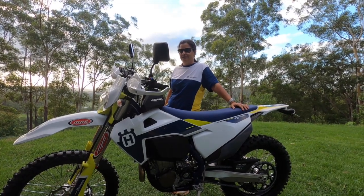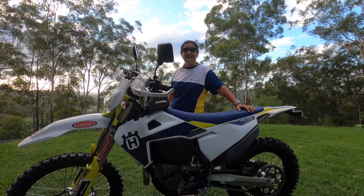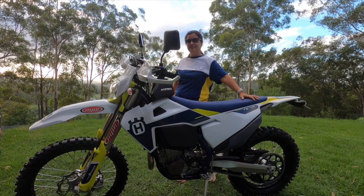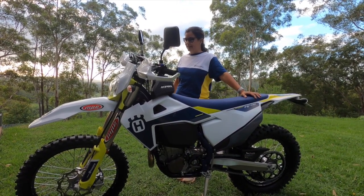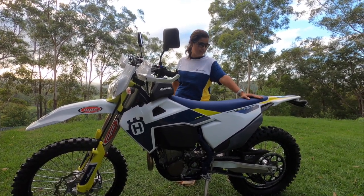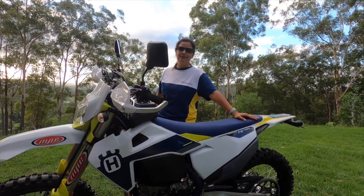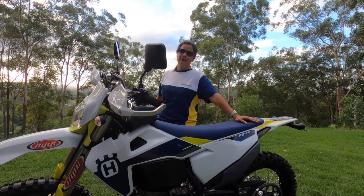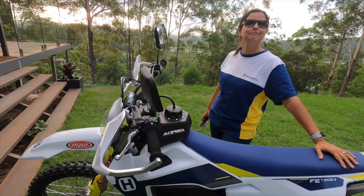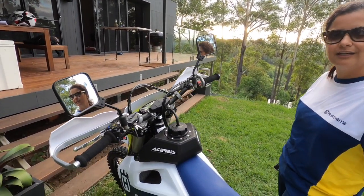First impressions: wow. I'm still laughing — I was smiling from the dealer to home, it's ridiculous. It's everything that I was expecting. I was actually concerned because I didn't get the chance to test ride this bike, they had no demo version. We just researched a lot — especially Ben. We spent days, months, years researching about bikes. And then this one is just perfection. I'm so happy.